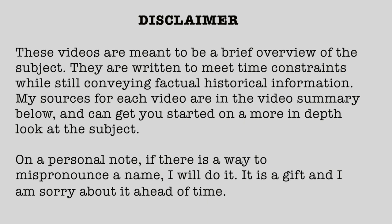Disclaimer: These videos are meant to be a brief overview of the subject. They are written to meet time constraints while still conveying factual historical information. My sources for each video are in a video summary below and can get you started on a more in-depth look at the subject. On a personal note, if there is a way to mispronounce a name, I will do it. It is a gift, and I am sorry about it ahead of time.